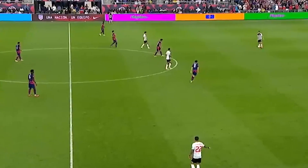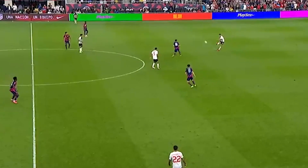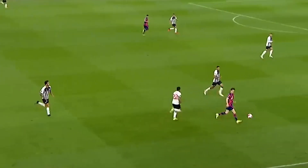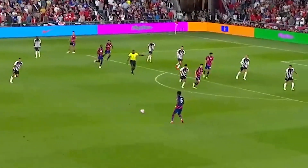I do want to specifically highlight this because he's one of the only players in our national team right now that actually checks their shoulder while in the process of receiving a pass. So while the ball is coming towards him, he's still able to know exactly where the defender is coming from and how aggressively they are coming at him.